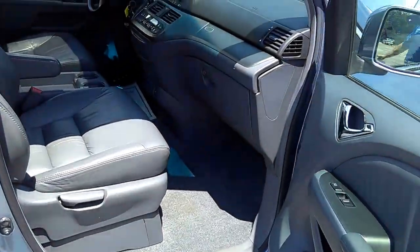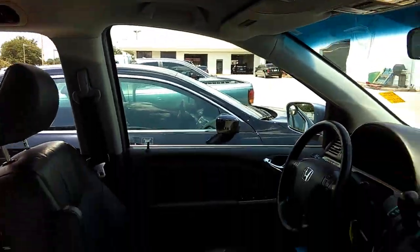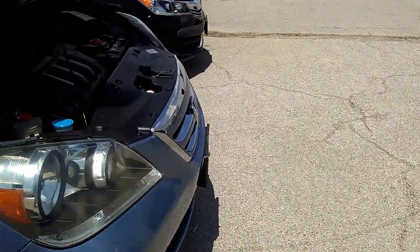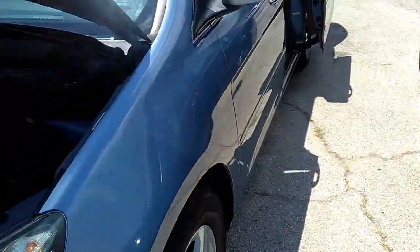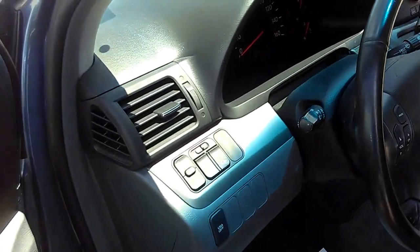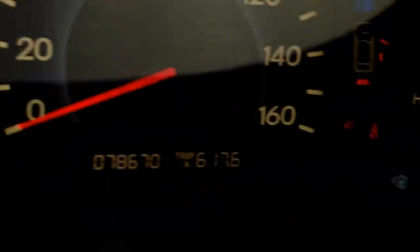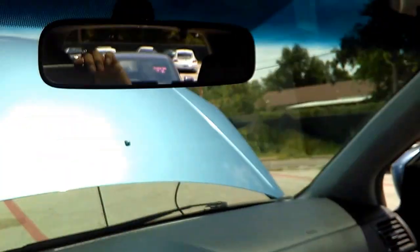Nine thousand nine hundred and ninety-nine dollars — can you imagine? If you like to take trips, this is your minivan. Now I know, minivan — I know how that sounds — but seventy-eight thousand sixty-six hundred and seventy miles on an '06? It's loaded.